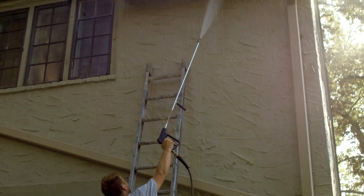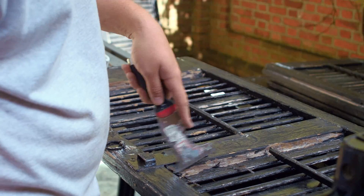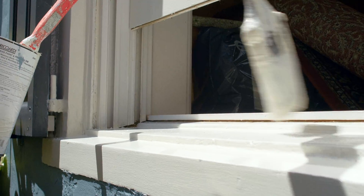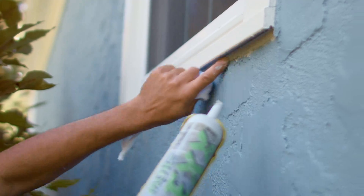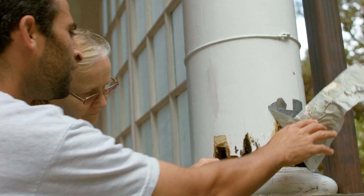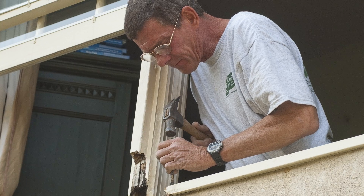After cleaning, detailed preparation includes scraping all loose paint, sanding to a tight surface, priming as needed with an appropriate primer, and caulking all open joints and cracks. If the elements have taken a foothold and caused deterioration and wood rot, we can handle these repairs as well with our staff carpenters.